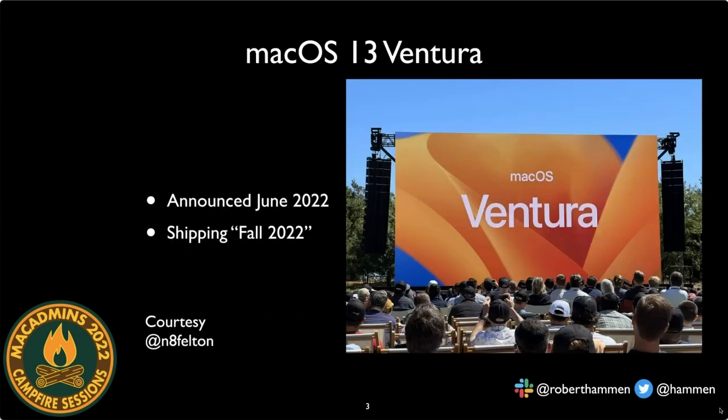We are going to talk about macOS 13 Ventura. This photo was taken by Nate Felton — thanks, Nate — from when Apple had an in-person event at Apple Park this year to introduce the new OS. It was announced at WWDC last month and will ship sometime in fall 2022.